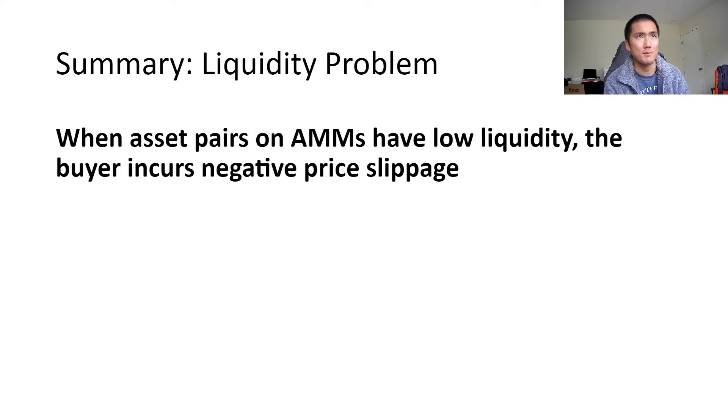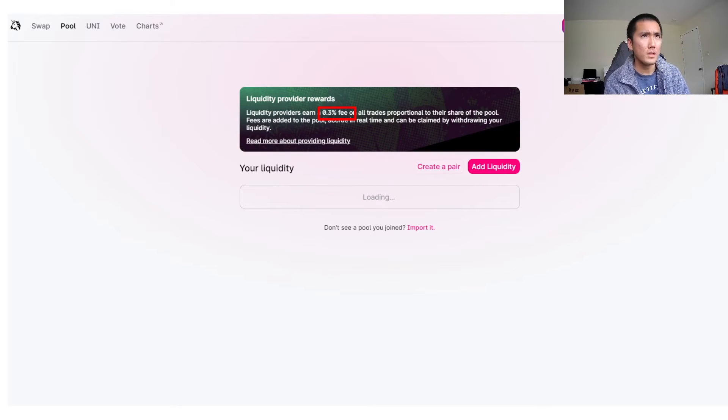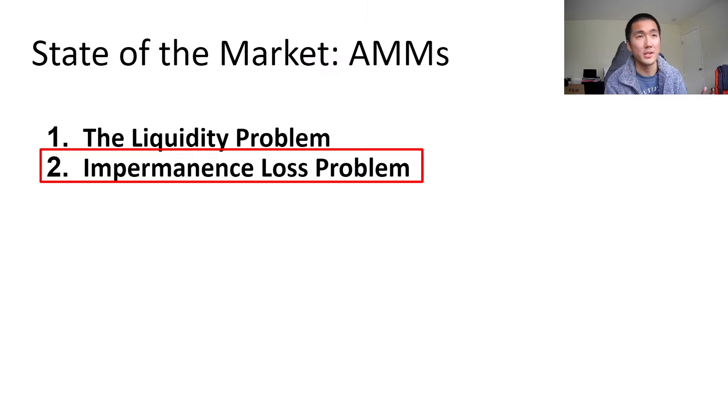So when asset pairs on AMMs have low liquidity, the buyer incurs negative price leverage — not so great. You might be thinking, if liquidity providers can earn 0.3% fees by providing liquidity, then why doesn't everyone do it? It just seems like a no-brainer, it's free money. But the reason the liquidity problem exists is because there's a bigger problem: impermanence loss.